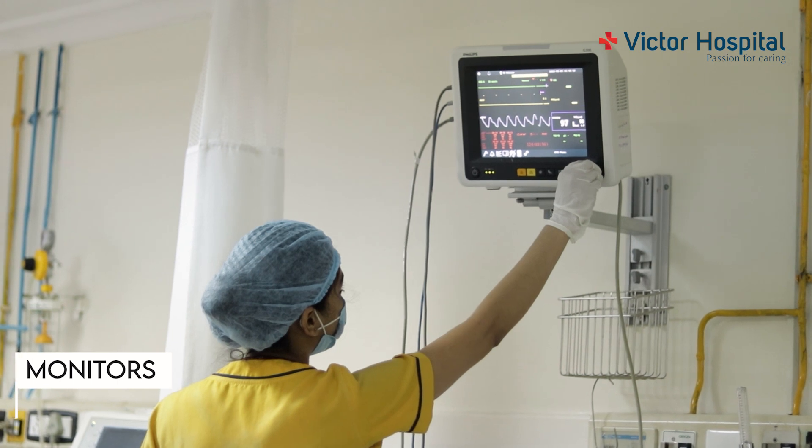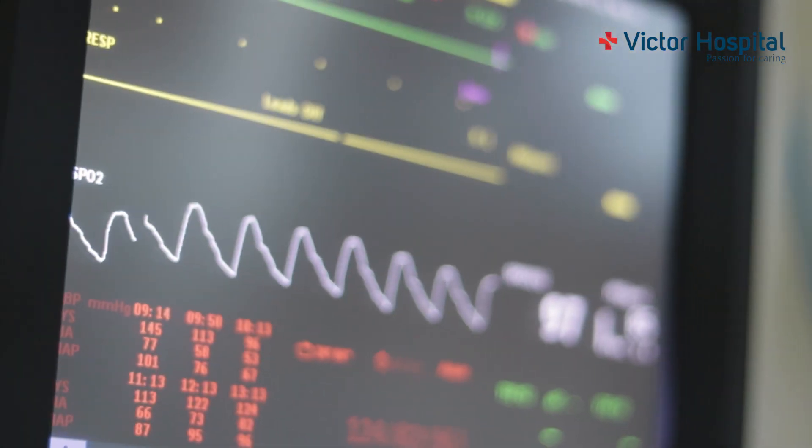This is the inside of our ICU. I'm going to take you for a short tour to show you what equipment we have. We will start with the monitors. The monitors that are hooked up to the patient will monitor their vital parameters.